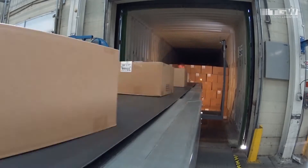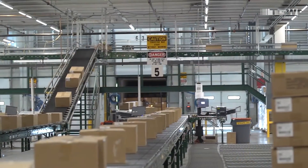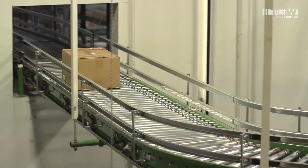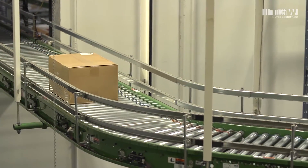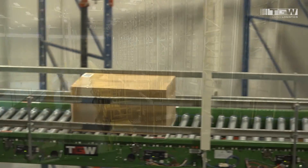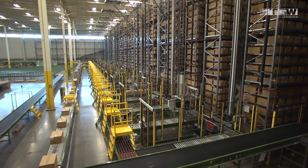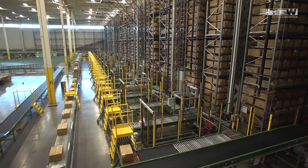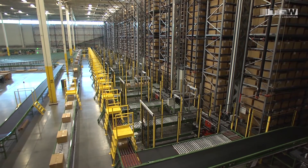Because only one person handles the product, one-touch receiving reduces your costs, streamlines your operation, and allows products to efficiently flow throughout the building, avoiding piles of cartons on the loading dock. And, because of dense storage, this solution reduces the square footage required inside your building by 20 to 40 percent.